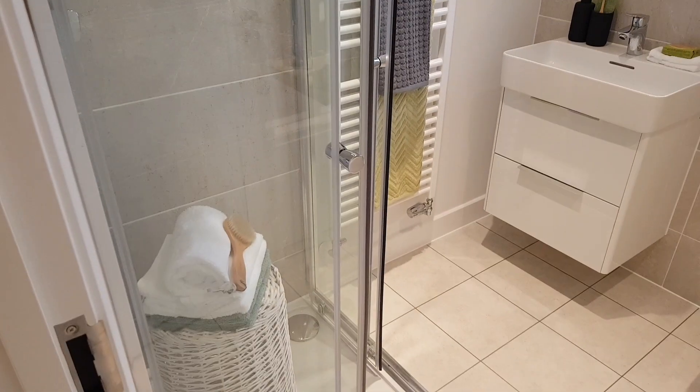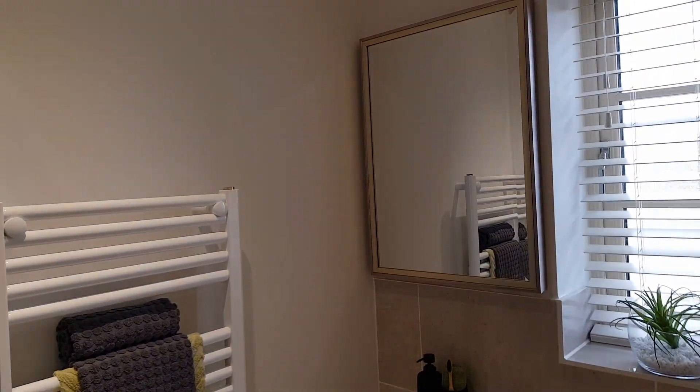And now we are in the family bathroom. You've got a shower — not a big shower at all, but functional for what it needs to do — and you've got the tub. I feel like this is quite ideal for a family. It's a four-bedroom property, and Bob's your uncle.